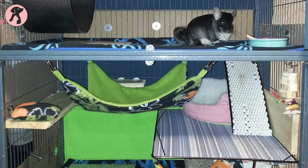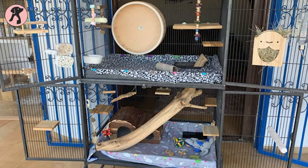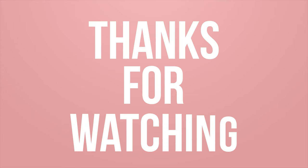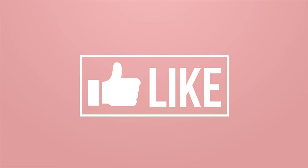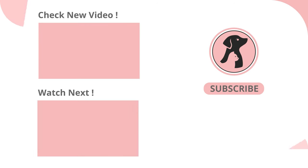All these chinchilla cage accessories can make your chinchilla cage more beautiful and organized, so put them in as soon as possible. Thanks for watching — don't forget to like, comment, and share this video with your friends. If you find our videos useful, be sure to subscribe and press the notification bell for more updates in the future.